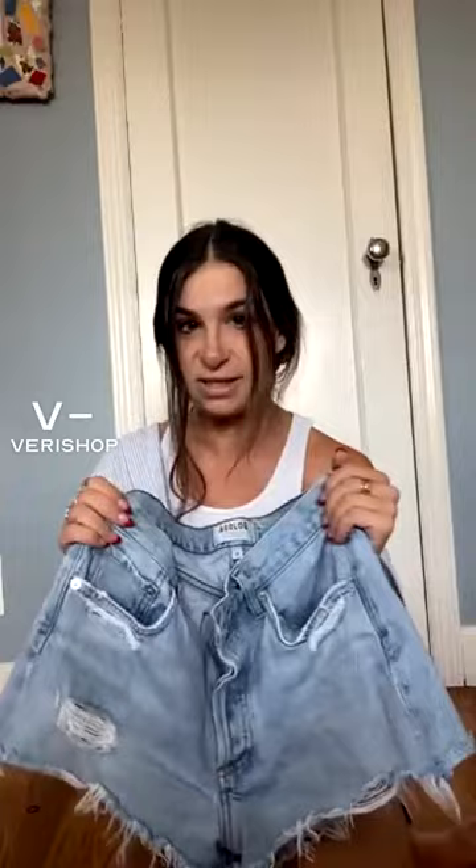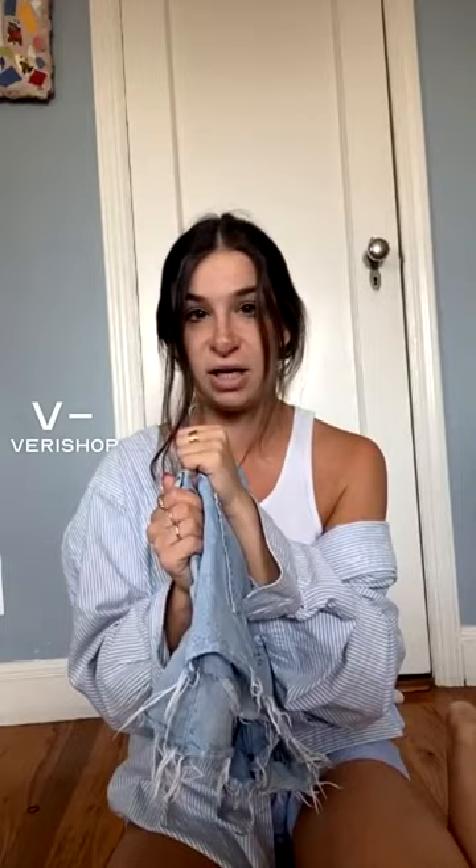I wear a size 26 — I'm typically like a 24 or 25, but I like to size up. They do run big and these are kind of big on me, but I personally like it like that. I find it so much more comfortable. So if you like them baggier, definitely size up one size, or stay true to size.